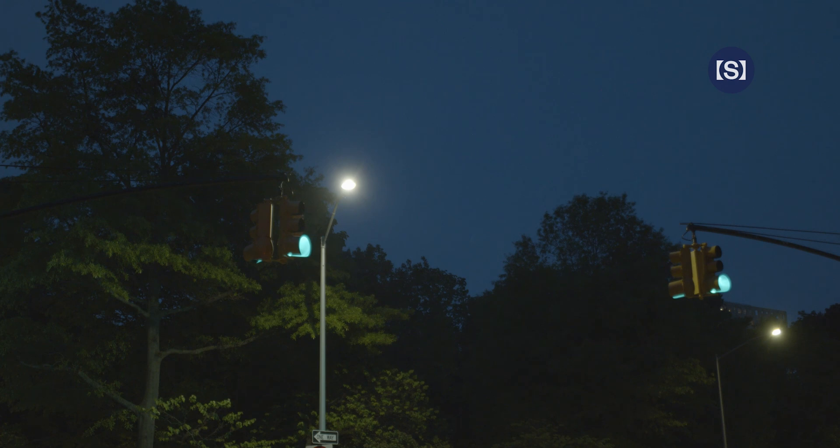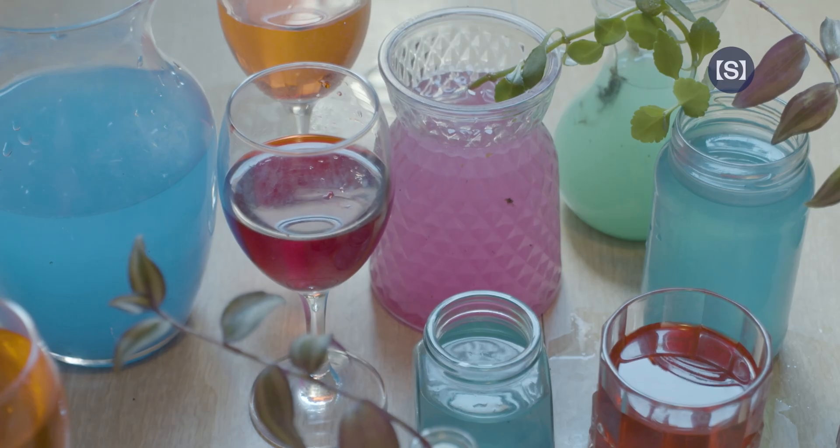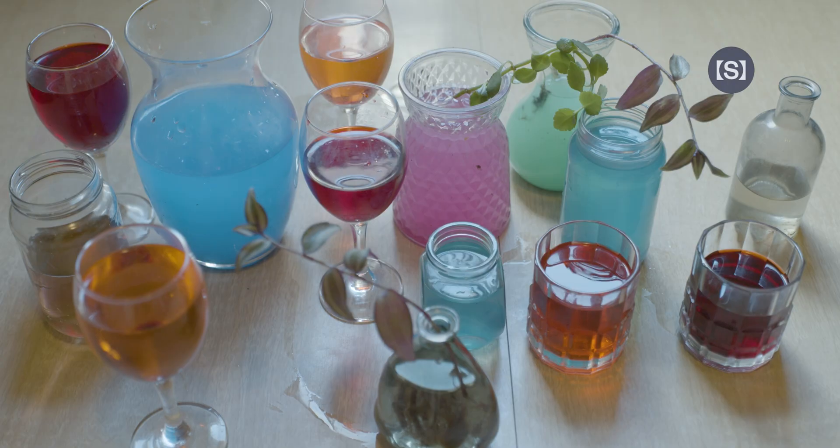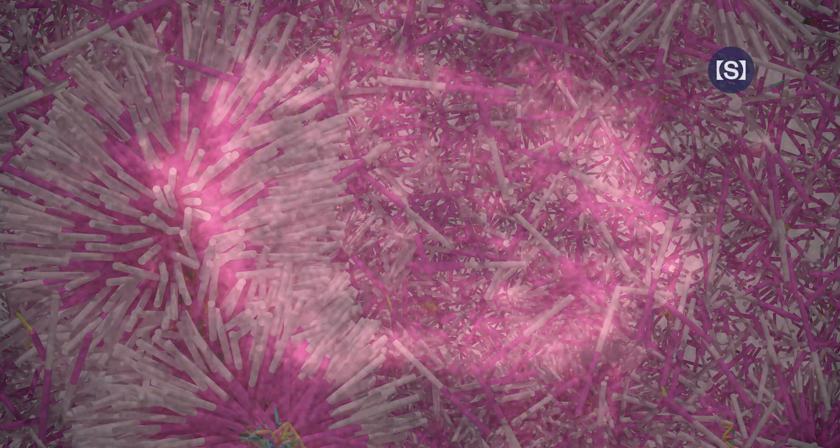They suddenly switch from a phase of growth to rapid shrinkage, an event known as a catastrophe. If the shrinking microtubule begins to grow again, this switch is called a rescue. This back and forth between catastrophe and rescue composes a molecular symphony called dynamic instability.